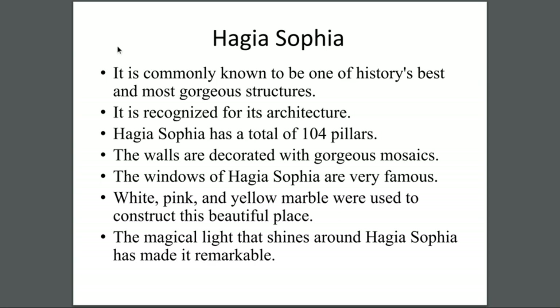Hagia Sophia — it is commonly known to be one of history's best and most gorgeous structures. It is recognized for its architecture. Hagia Sophia has a total of 104 pillars. The walls are decorated with gorgeous mosaics. The windows of Hagia Sophia are very famous. White, pink, and yellow marble were used to construct this beautiful place.